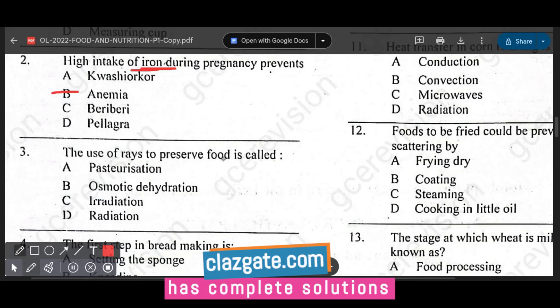Question number three: the use of rays to preserve food is called irradiation.